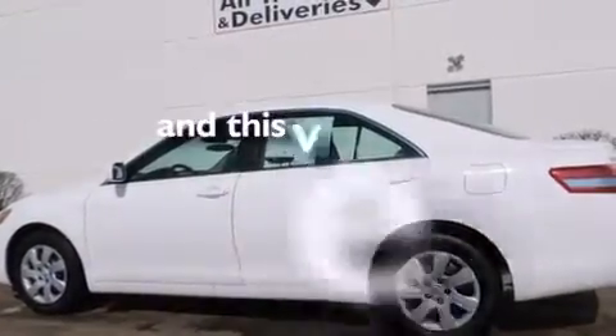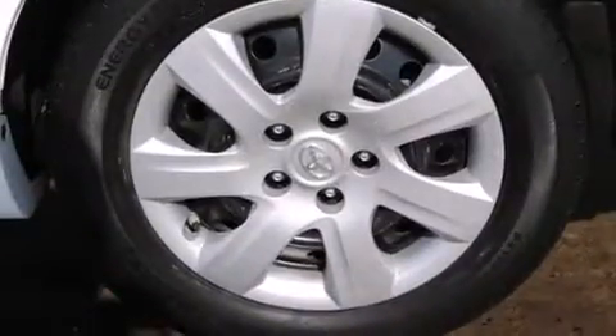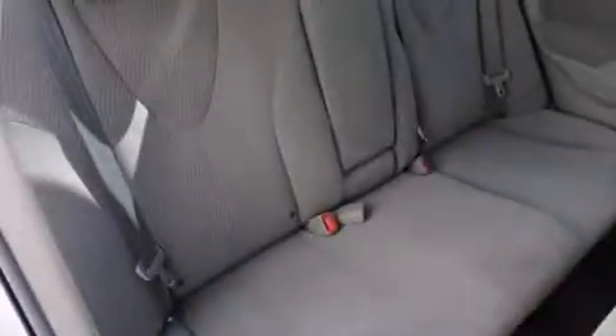This vehicle has fewer than 23,000 miles on the odometer. With an EPA estimated rating of 33 miles per gallon on the highway, fuel efficiency does not take a back seat.